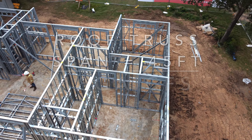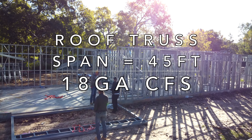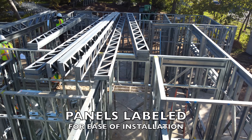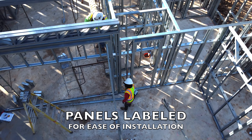The longest roof truss span is 45 feet, with the whole structure being comprised of 18-gauge cold-formed steel. Each piece is labeled with exact codes matching to the structural layout binder for ease of installation.